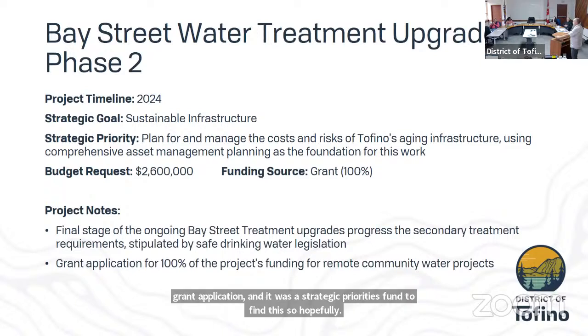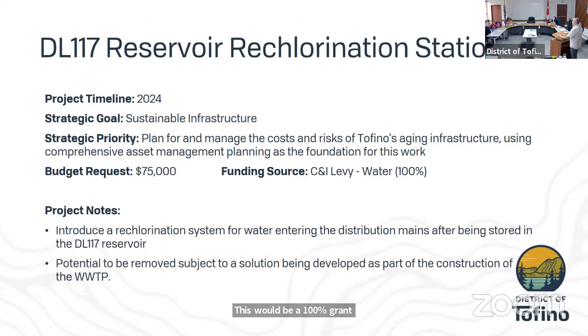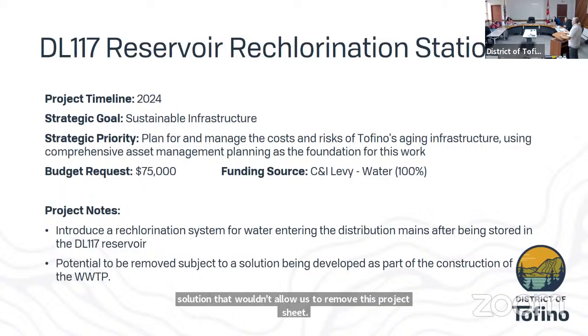District Lot 117 reservoir re-chlorination station — this would be a station similar to the stump dump, which treats water after being stored and prior to being put back into the distribution system. We are working on a potential solution through work on the wastewater treatment plant that would allow us to remove this project sheet from budget consideration.